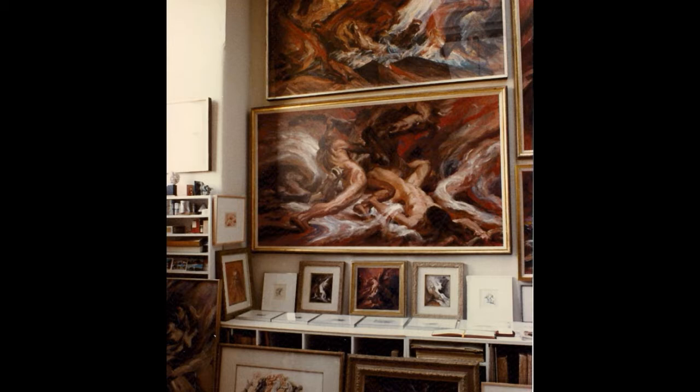Gustav Rehberger is an award-winning artist and teacher. He's one of only 30 people still allowed to live full-time in a Carnegie Hall studio.